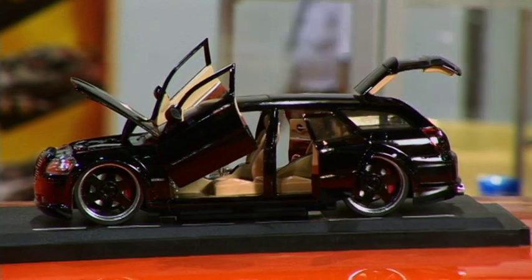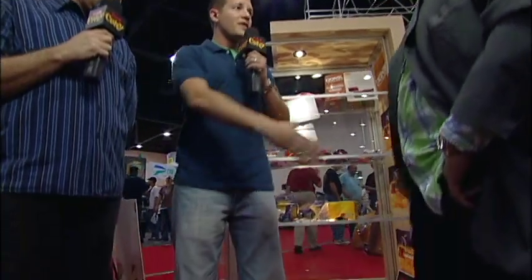Do the little ones get better gas mileage than the bigger ones? Absolutely. Really? Is it coming as a hybrid? No. Well, Lewis, thank you so much for being with us. We appreciate it. Thank you for stopping by. Good luck to you with Jada Toys. Thank you very much. And may I keep the bag? Absolutely. Thank you very much.